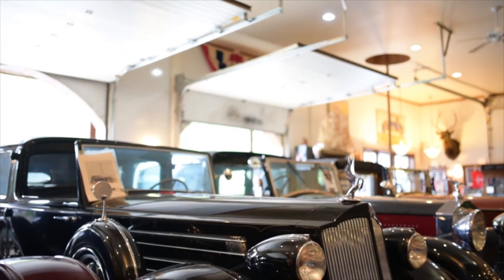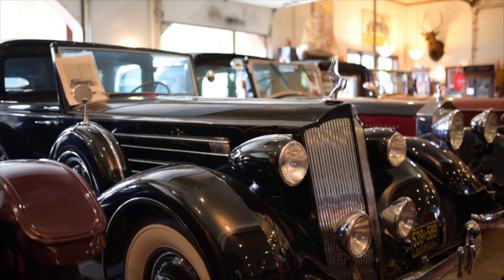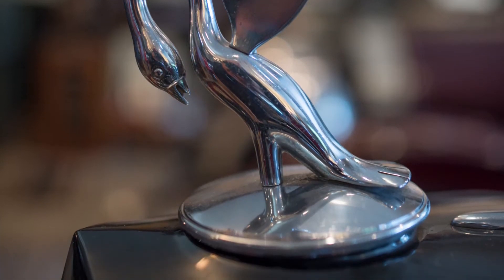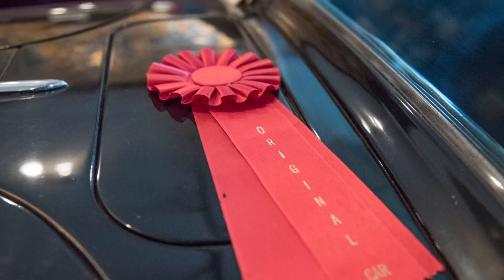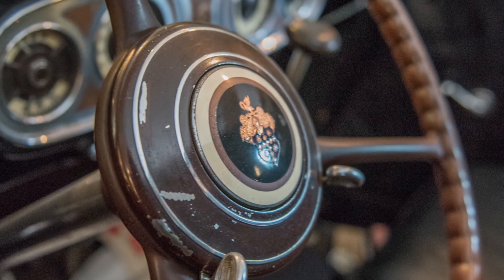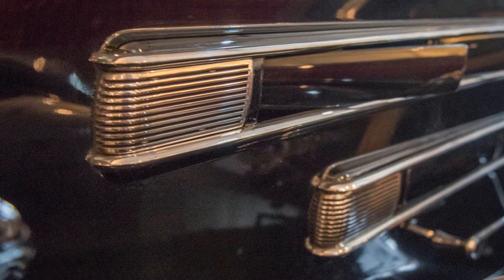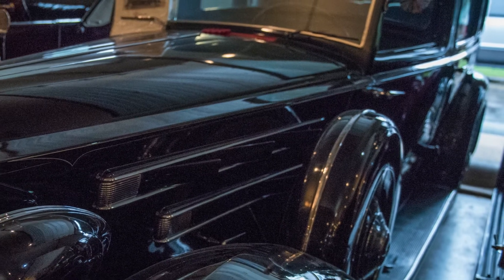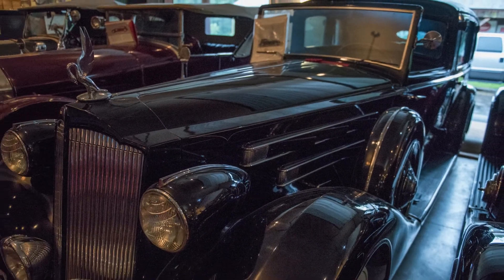That's a 1936 Packard with a LeBaron custom town car body — they built three of those. It was bought by Mr. Bronfman of the Seagram company. There were five Russian Jewish brothers who came over from Russia and got hold of the Seagram company. For Christmas Eve, even though they were Jewish, she liked presents, so they bought this car on Christmas Eve in New York City and drove it back to Quebec where they lived. They took it to Europe in the late 30s.